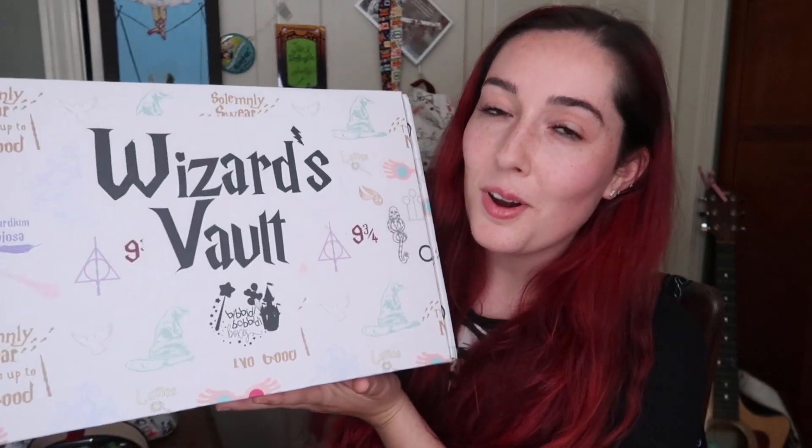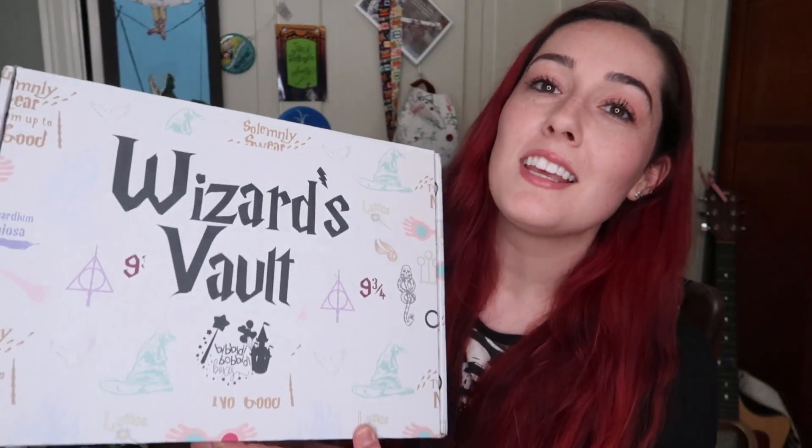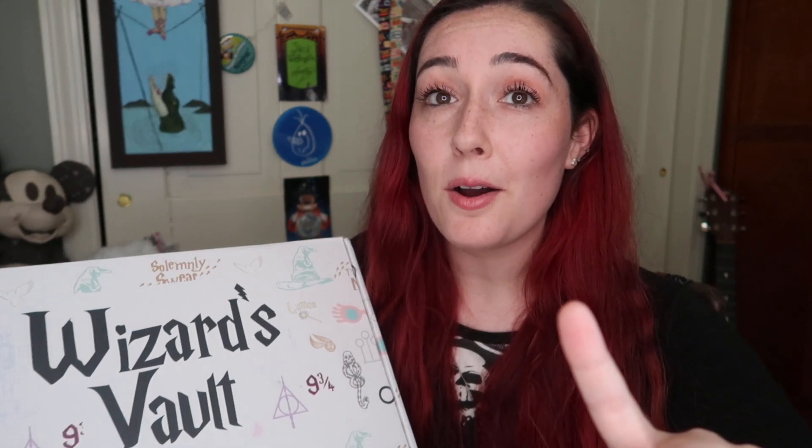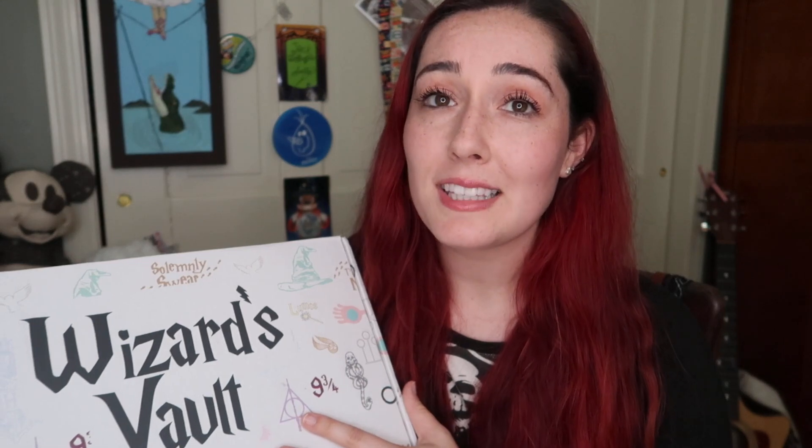What's up guys? It's Megan. I hope you're having a magical day. Today we are doing a very new unboxing on my channel which is the Wizards of All. This is from Bibbidi-Bobbidi Boxes. They are doing a Harry Potter themed box — so not just Disney now but also Harry Potter. I wanted to get in on this action. I was so excited.